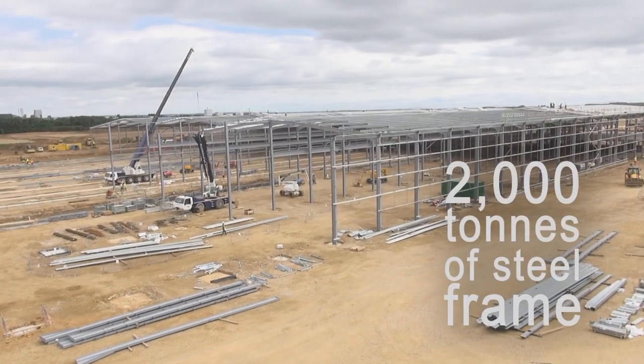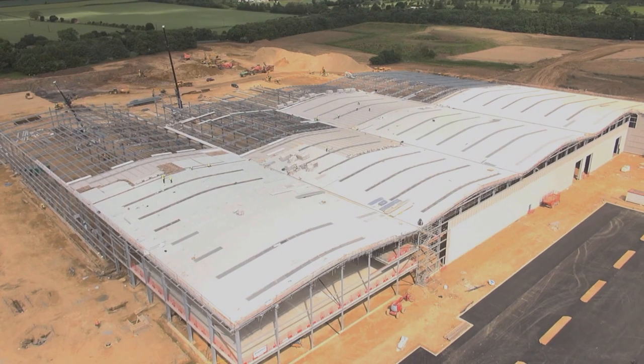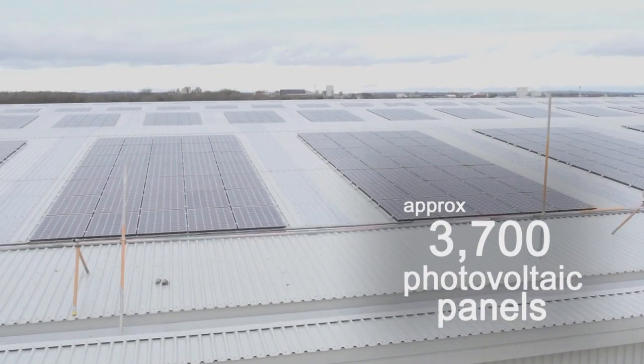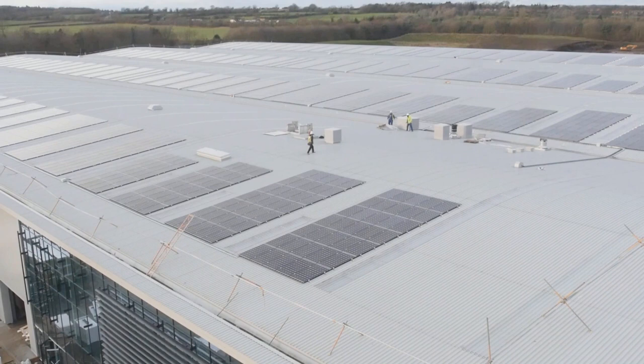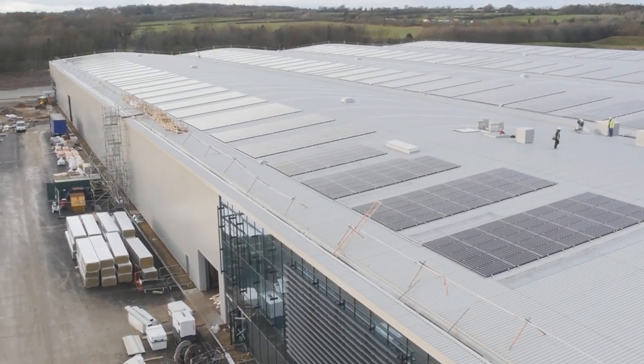Since then we've put up the steel frame, which was about 2,000 tonnes of steel, and then wrapped it with external cladding and roof sheets. We've installed photovoltaic panels — approximately 3,700 modules — which will contribute potentially just under one megawatt of energy at peak time. That's another big sustainable design consideration that we've considered and actually installed.